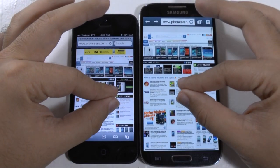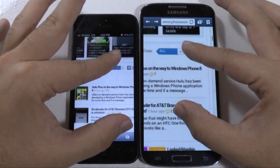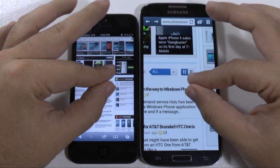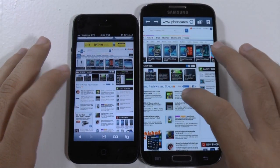Now let's try pinch-to-zoom. So both go — it's pinch-to-zoom. Now double tap.